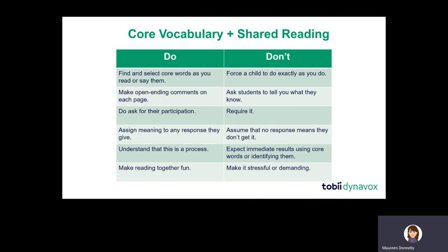Make open-ended comments on each page — just make connections for the child and externalize how you make connections as you read. Don't ask students to tell you what they know, because reading isn't a test — it's a pleasure. We build the most comprehension when we connect what we're reading to what we already know. Encourage and ask for connections, but don't ask for knowledge. Ask for participation, not knowledge — and don't require it. Assign meaning to anything you get.